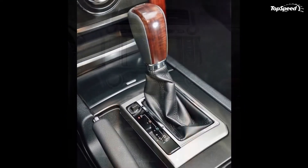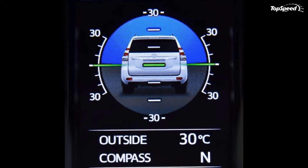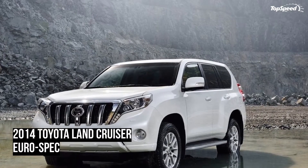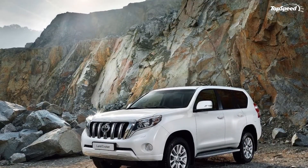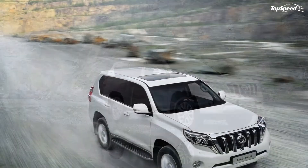The driver's cockpit has been overhauled with a new steering wheel and chrome door handles. The instrument cluster continues to use twin dials with a central 4.2-inch digital readout. The 2014 Land Cruiser is available in both three-door and five-door versions, with the latter offering more cabin space and a higher passenger capacity.